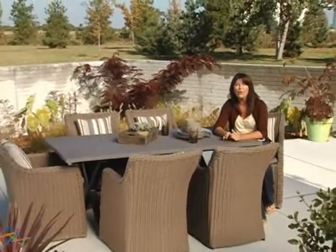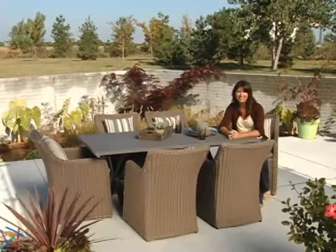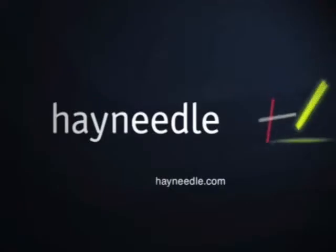Thanks for taking the time to learn more about the Madison All-Weather Wicker Outdoor Dining Set. Thank you so much.